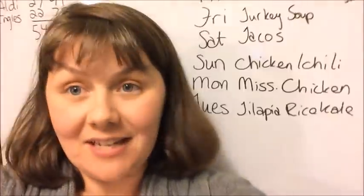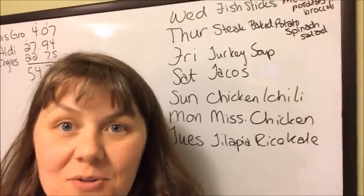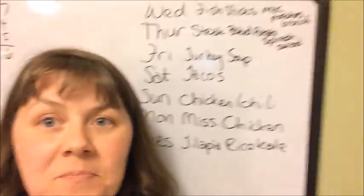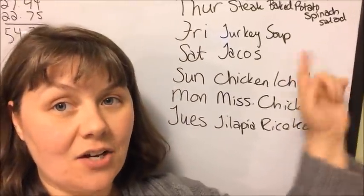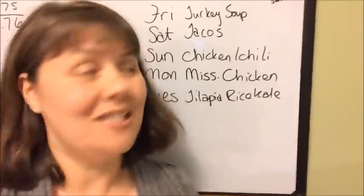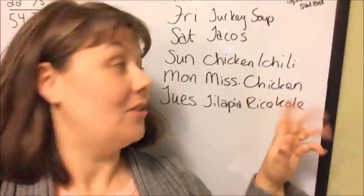Thursday, we're having steak, baked potatoes, and a spinach salad. I'm sure you guys are getting the idea of some things that I bought. Friday, I'm going to have turkey soup. Saturday, I'm going to have tacos — we got a lot of leftover taco stuff and I'm just going to make some more tacos this week. And then Sunday, we're going to have chicken and chili. Again, that's our regular Sunday meals.